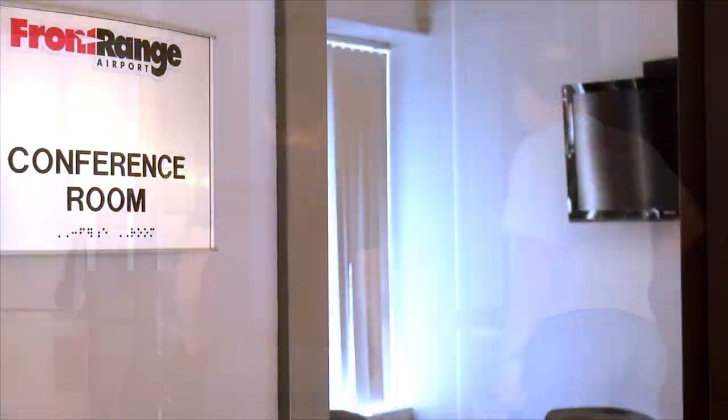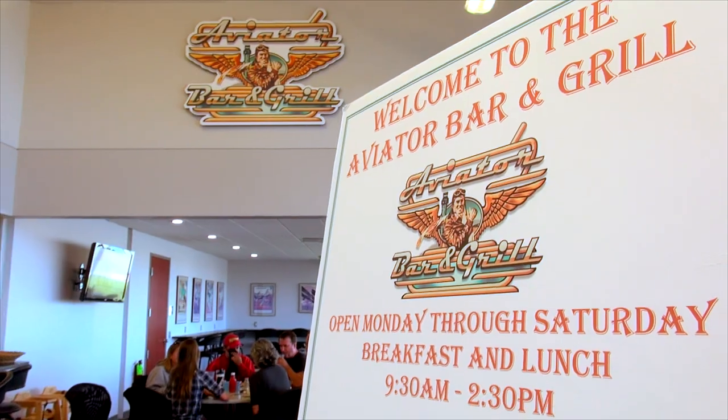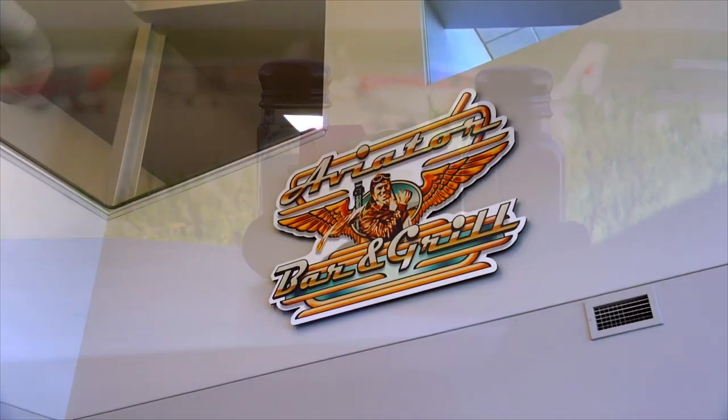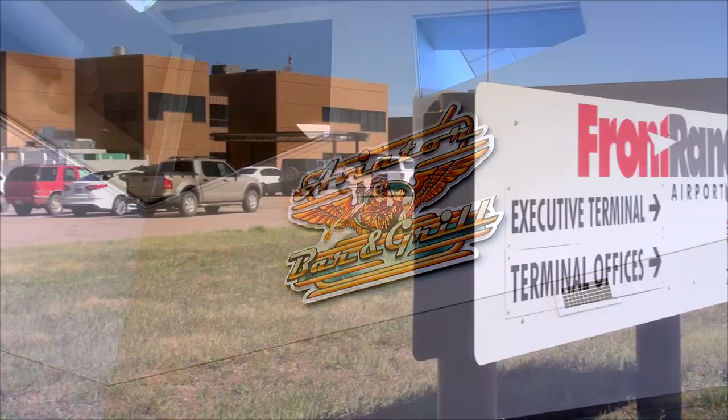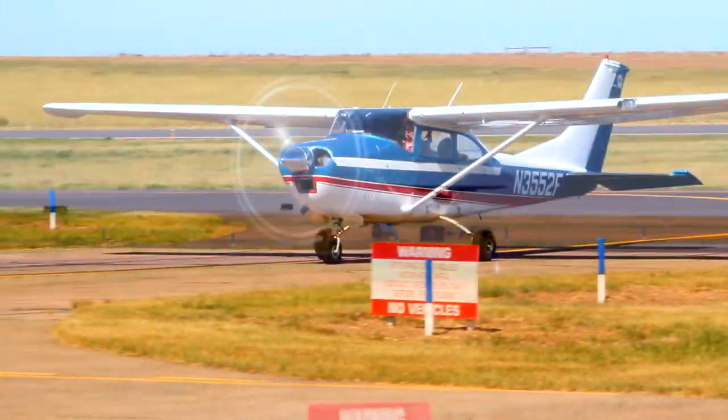Once inside the terminal, you'll find conference and meeting facilities plus a full service bar and grill. Among the cost savings you'll find at Front Range: no landing fees, no ramp fees.